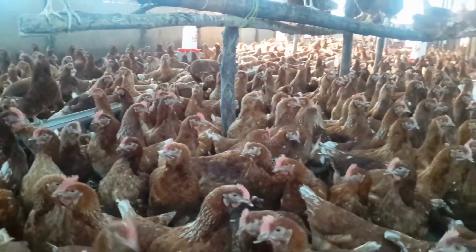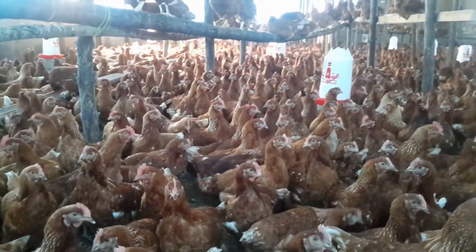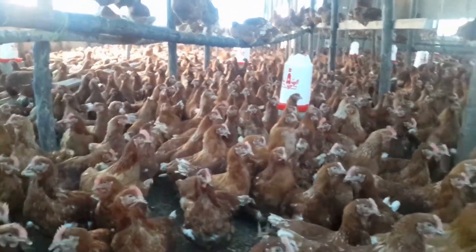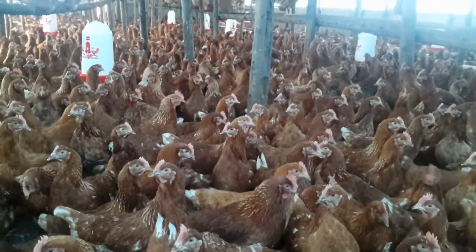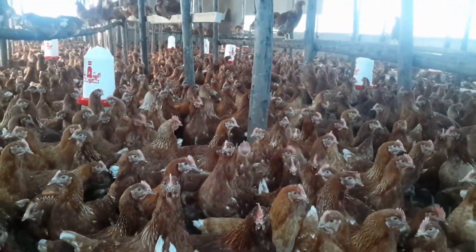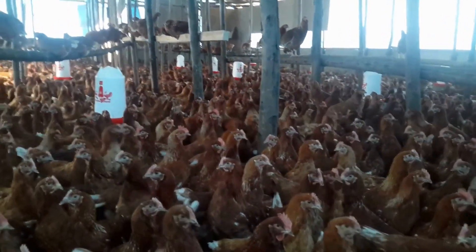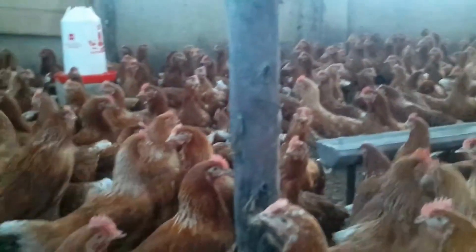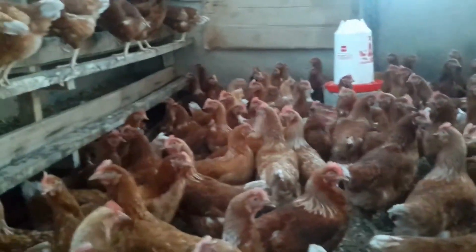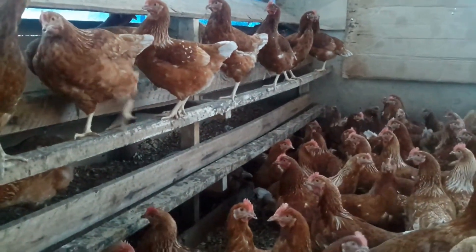When making homemade feed rations, it is important to do experimental trials. Isolate a number of chickens, feed them, and observe their performance. If the feed rations are right for broilers, they will grow fast. For layers, if it is right, they will increase egg production — there should be at least one egg after every 27 hours.